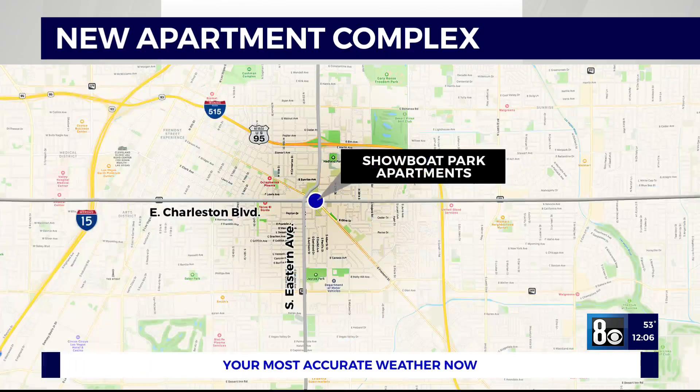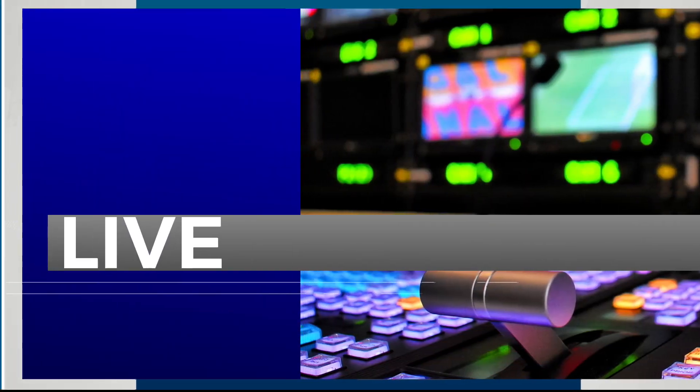Will efforts to revitalize an area of downtown Las Vegas reach a big milestone today? The site of the Old Showboat Hotel and Casino is now home to a large apartment complex, located near Fremont and Oakley. Hector Mejia is there live this afternoon with the details.